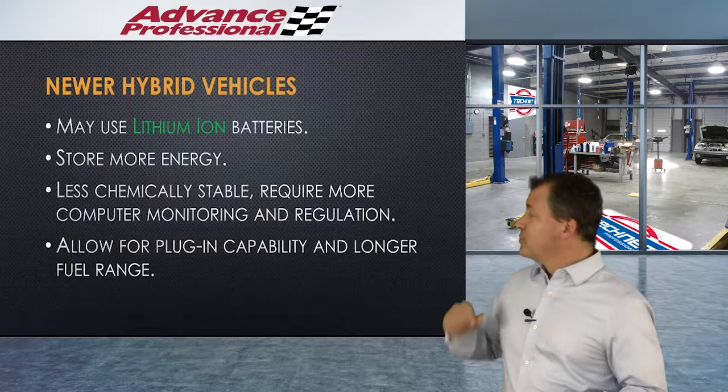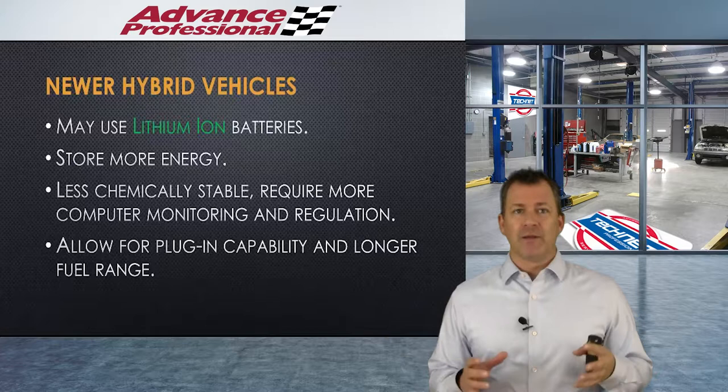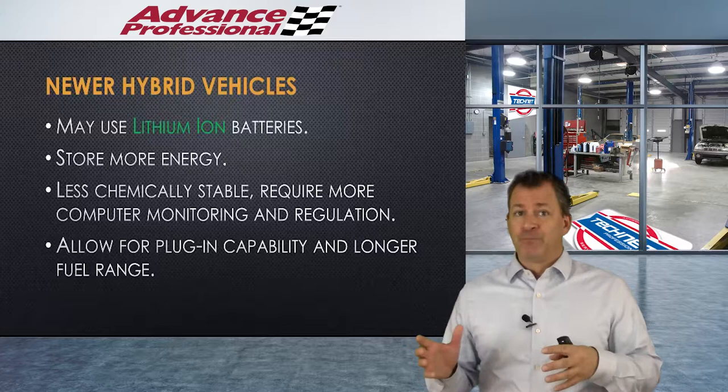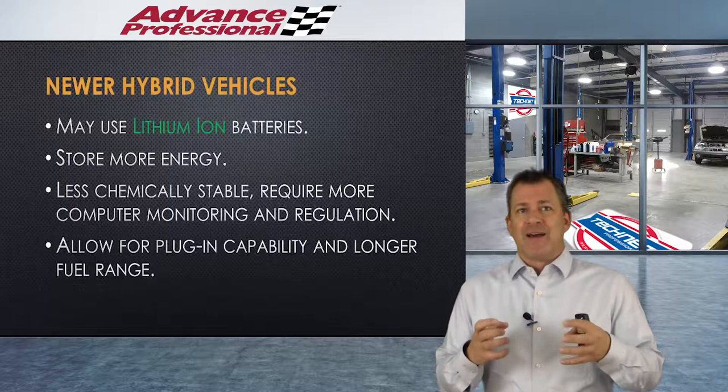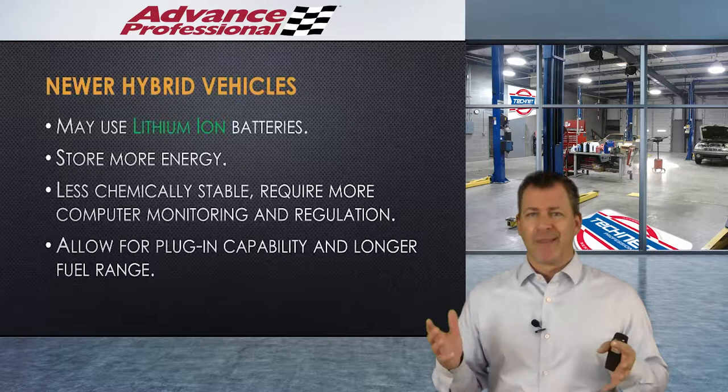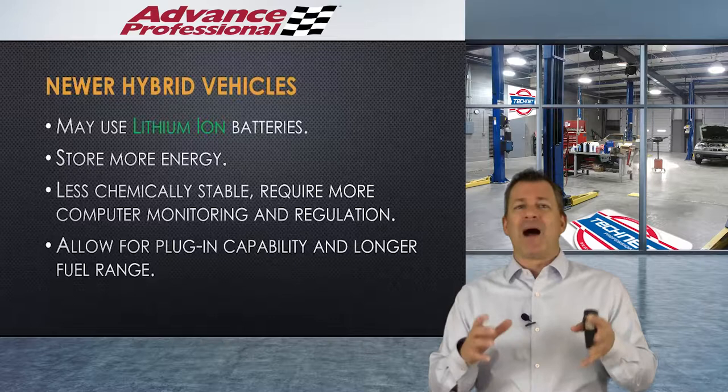Newer hybrid vehicles use lithium ion batteries, and that technology has come a long way. It stores a lot more energy than a nickel metal hydride or conventional battery. Unfortunately, they're less chemically stable, so they require a lot more computer monitoring and regulation. You don't want to buy a lithium ion hybrid battery from just any place, because that chemical instability can cause what they call a runaway thermal event — that would be a fire you can't put out.